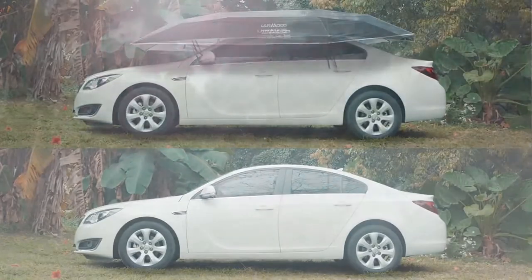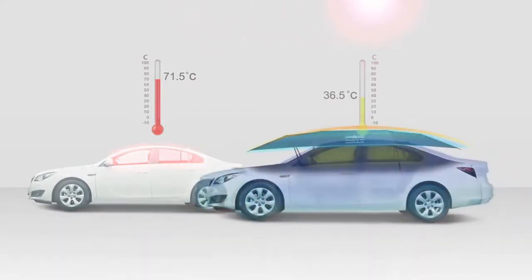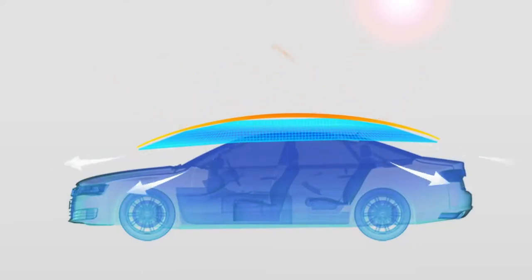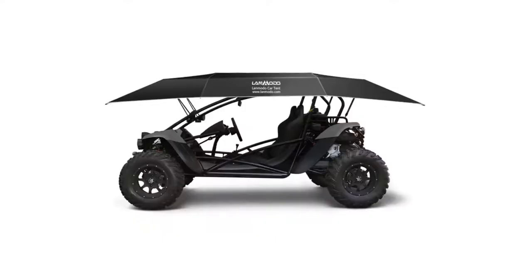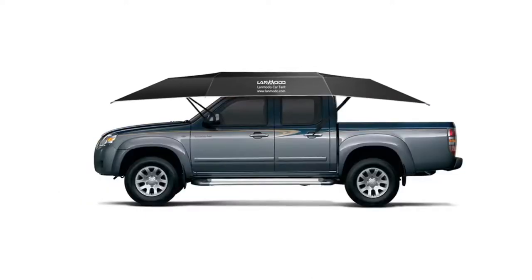LandMoto's temperature control feature will also keep your car cool in hot weather. It's capable of dependably sustaining a temperature inside the car of up to 35 degrees lower than under the hot sun. LandMoto fits on any car: SUV, sedan, mini, jeep, and even a 4-wheel beach vehicle.